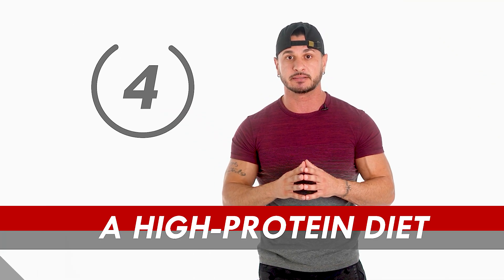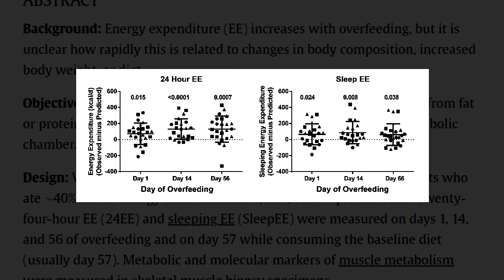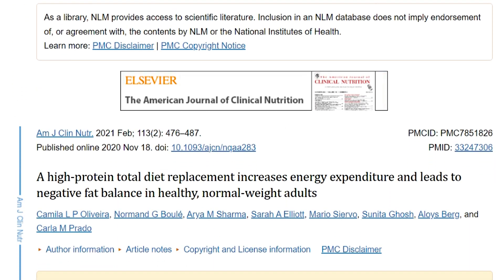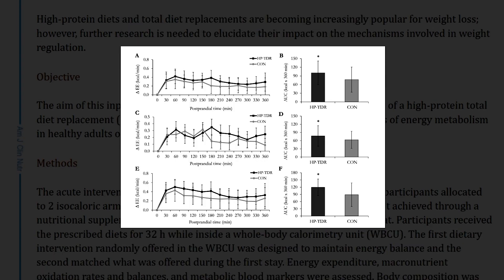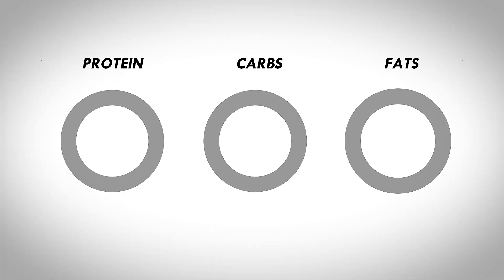Number four: a high protein diet. A highly detailed study from the American Journal of Clinical Nutrition reveals that excess energy from protein acutely stimulates 24-hour energy expenditure by as much as 260 calories per day — an effect unique to protein, as excess energy from fat did not increase energy expenditure. Another study confirms that a high protein total diet replacement increases energy expenditure and results in a negative fat balance in healthy adults. The research is clear: there is a metabolic advantage to consuming a high protein diet.